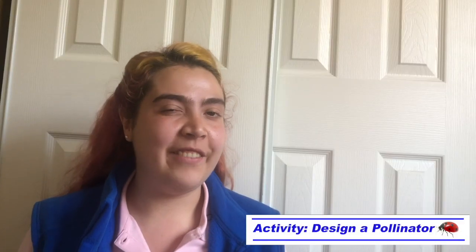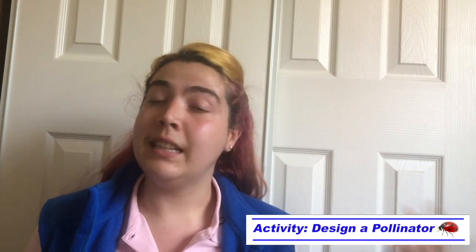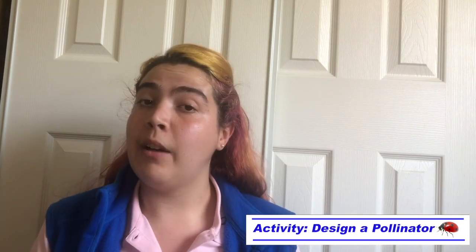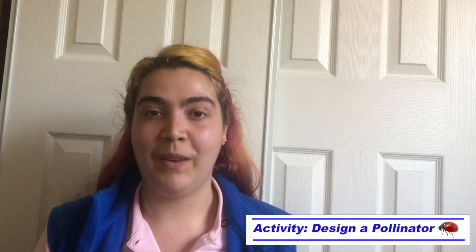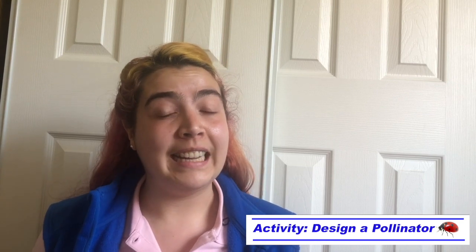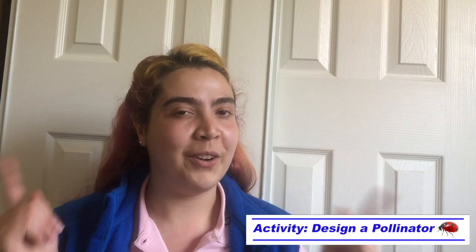Now for today's activity, it is your turn to design your own pollinator. For this activity, you will use the handout available in the video description. You can use a digital copy, or you can print it out, or if you don't have a printer, you can just make your own table on a separate piece of paper and that will work just fine. Other things you're going to need are something to draw on, something to draw with, and your creativity.